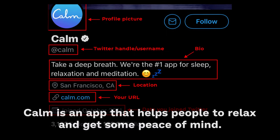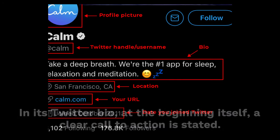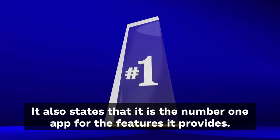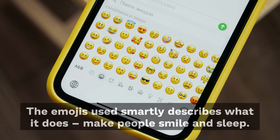Second, Calm — Calm is an app that helps people to relax and get some peace of mind. In its Twitter bio, at the very beginning, a clear call to action is stated. It also states that it is the number one app for the feature it provides. The emojis used smartly describe what it does — make people smile and sleep.